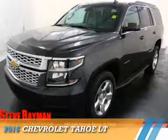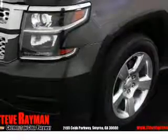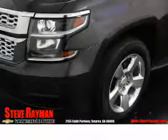Presenting the 2016 Chevrolet Tahoe. It's powered by a 5.3-liter 8-cylinder engine and a 6-speed automatic transmission.